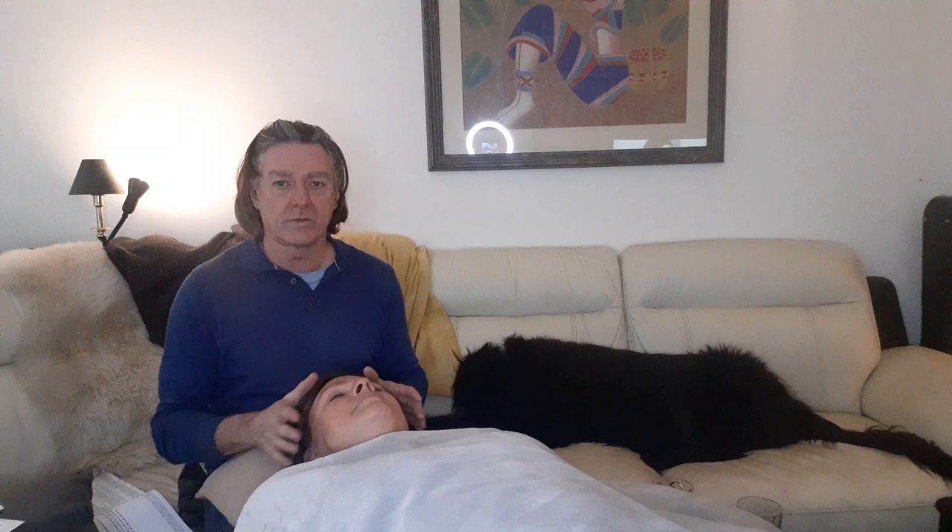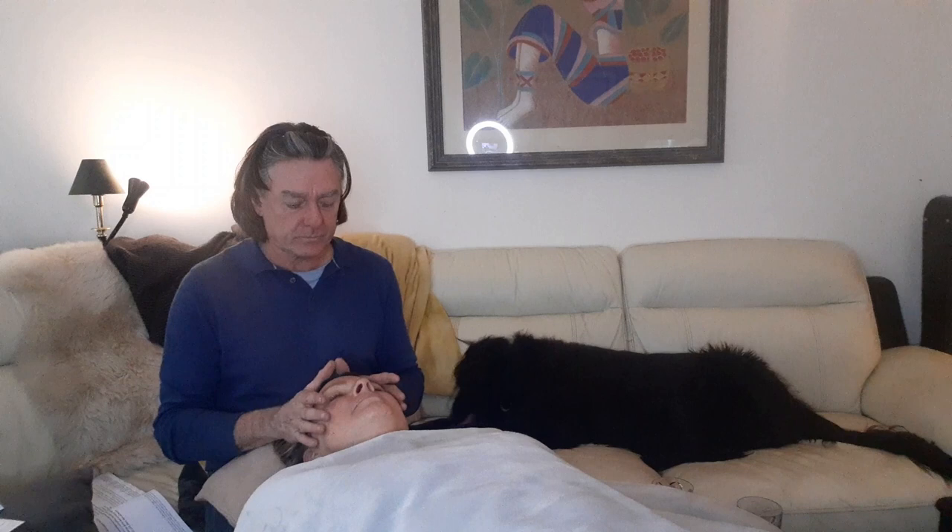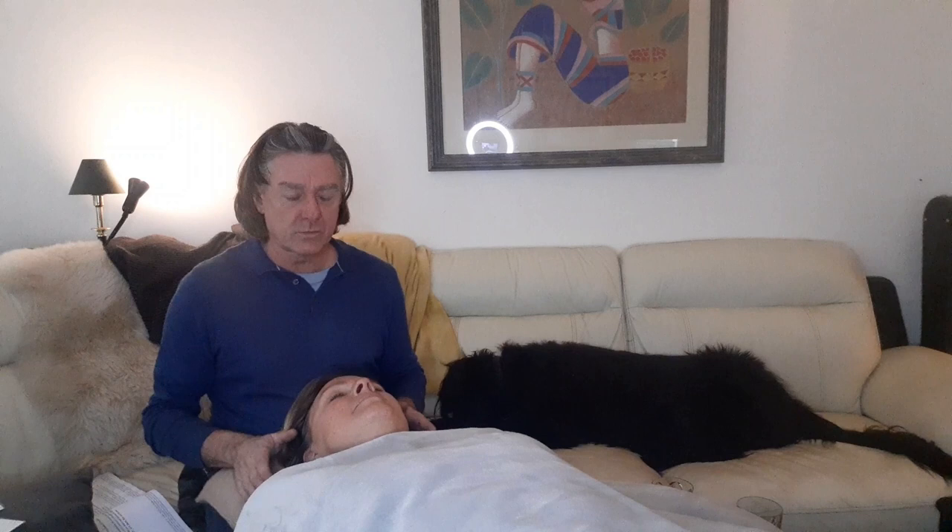Today I'm going to do an Access Energetic Facelift. I want to be a facilitator of the energetic facelift, so today I'm going to show you what that's all about and hope that you will come and have a facelift, because I need to do 20.